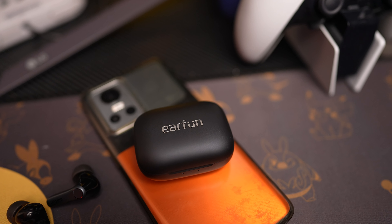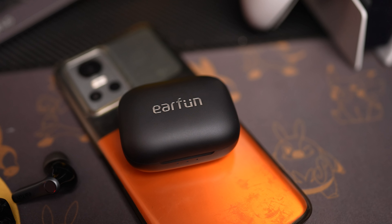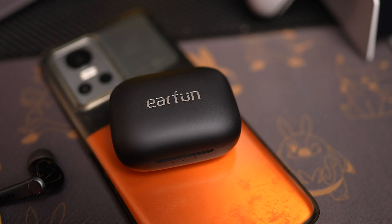Now, the most important thing — sound. What are these bad boys like, and is there a difference between Android and iPhone? Well, first of all, there is a difference. If you use them on Android, you will have access to LDAC or Qualcomm aptX Adaptive, whichever one you want, which is freaking awesome. I do prefer LDAC, but to each their own.